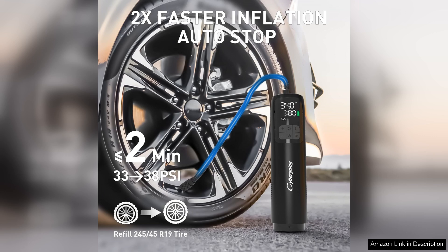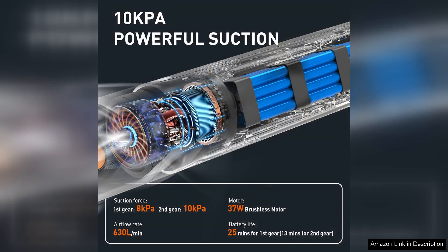One of the most impressive aspects of this device is its portability. Weighing just a couple of pounds, it fits easily in your trunk and can be taken anywhere, making it ideal for road trips or outdoor adventures. The cordless design adds to its convenience, allowing you to move freely without worrying about finding a power outlet.